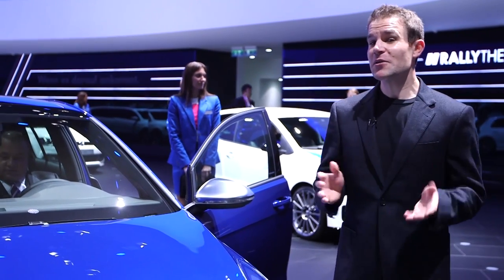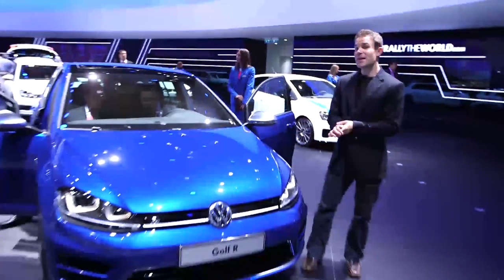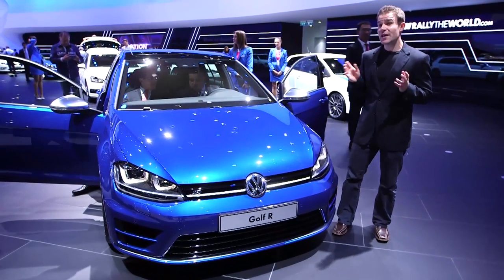We've just put the new Golf GTI through our test lab and we were really impressed with it, but now Volkswagen's gone one better with this — the Golf R. It's their new flagship and it's the fastest Golf ever.